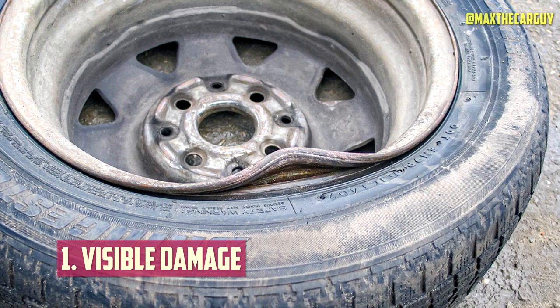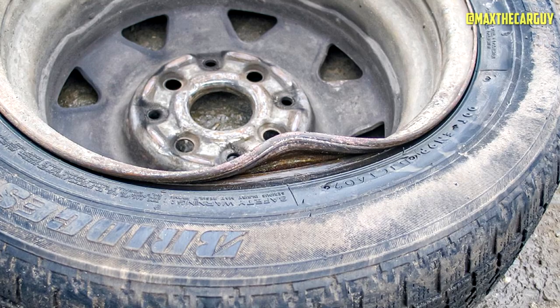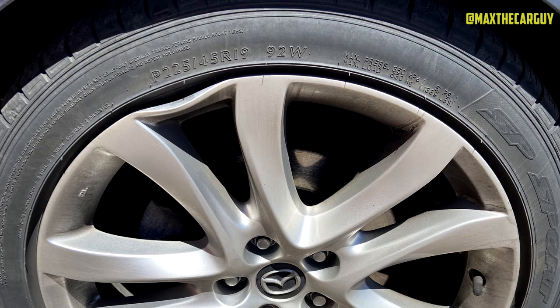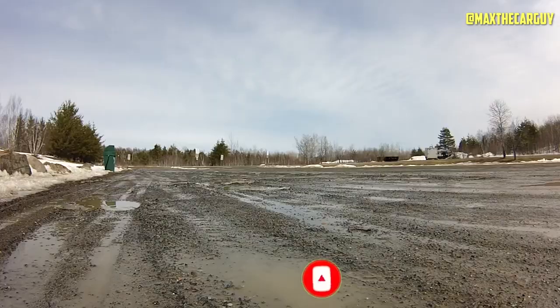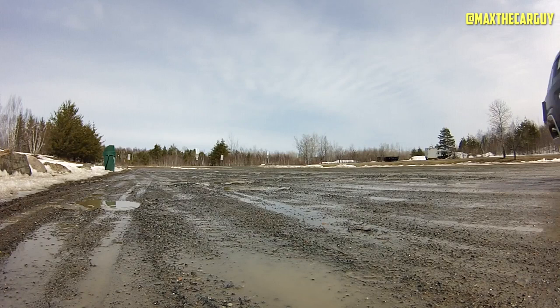Visible Damage. Occasionally, all you need to know about a bent rim is how ugly it is. The rim may have scuffs, scratches, cracks, or just a general curvature that shouldn't be there. This could be the first symptom you notice if you don't pay close attention to your car's performance. However, if you can clearly see a bent rim, you should fix it even if you aren't aware of many other performance issues. If you hit the wrong pothole or bump, a bent rim can go from being trouble-free to throwing the entire tire off the rim.